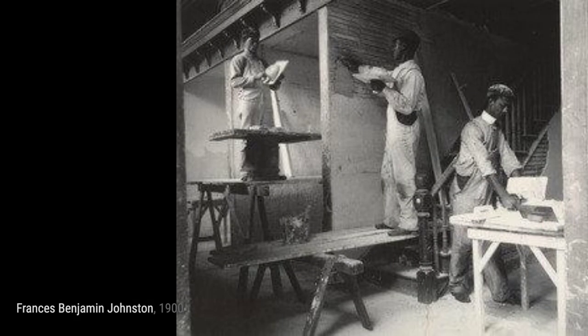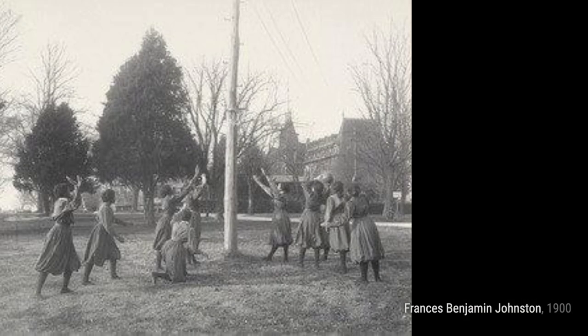Frances Benjamin Johnston, an early American photographer, captured the essence of various subjects through her lens. Let's dive into some of her remarkable artworks.